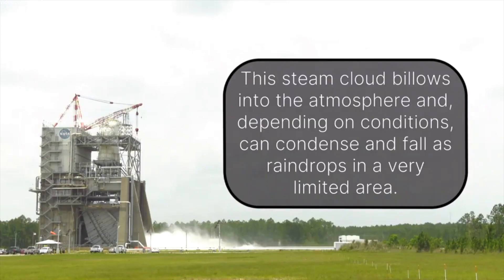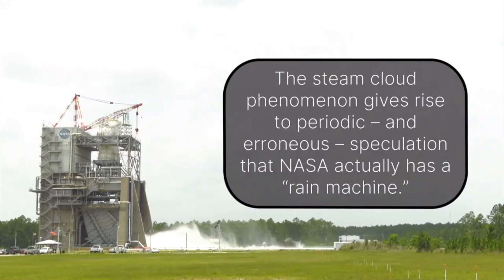This steam cloud billows into the atmosphere and, depending on conditions, can condense and fall as raindrops in a very limited area. The steam cloud phenomenon gives rise to periodic and erroneous speculation that NASA actually has a rain machine.